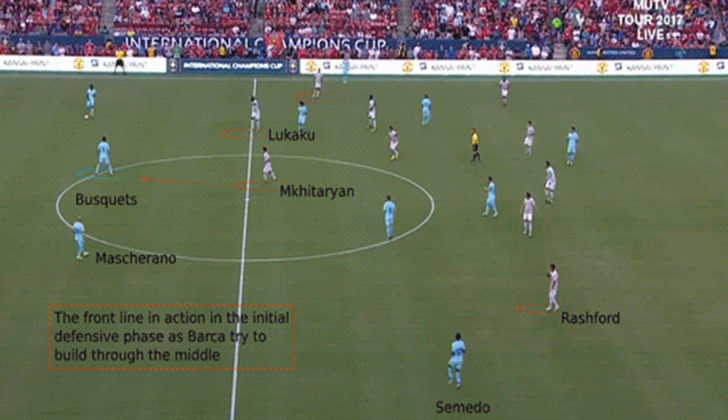The mechanics of the setup do indicate that it should function better against opposition formations with a two-man midfield, since the equal central numbers and positional match-up should allow for better marking alongside pressing in central areas. This signalled for a better look into the defensive performance of the system against various formations.